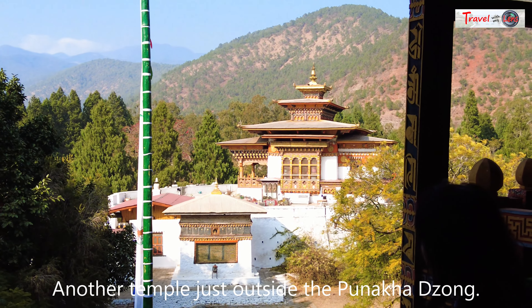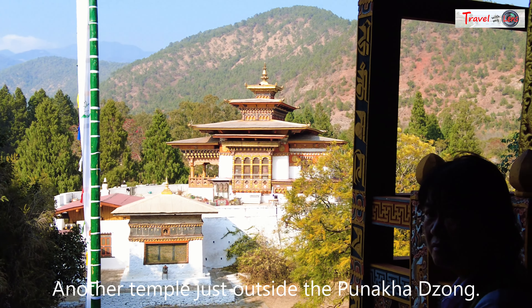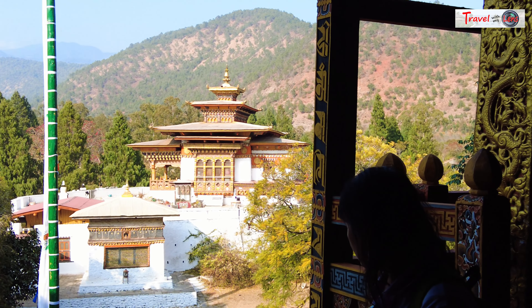What century? 15th century. What's the name of this — a different name than this one? That one? Yeah. That temple we call it Zong Chung. Zong Chung, which means a little small dzong. Small dzong. Yeah.